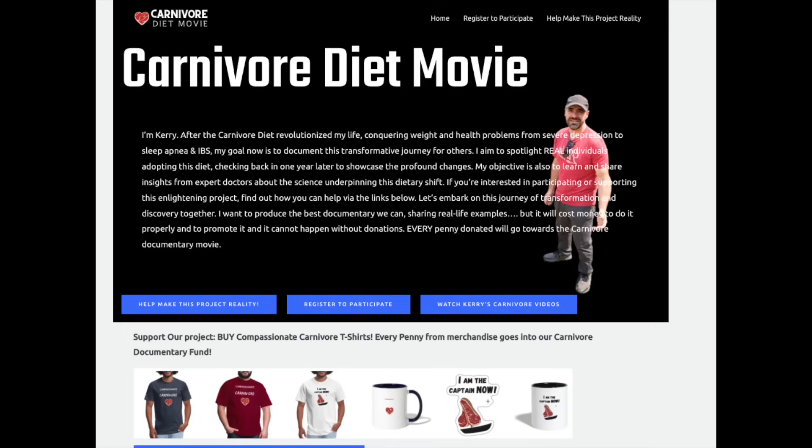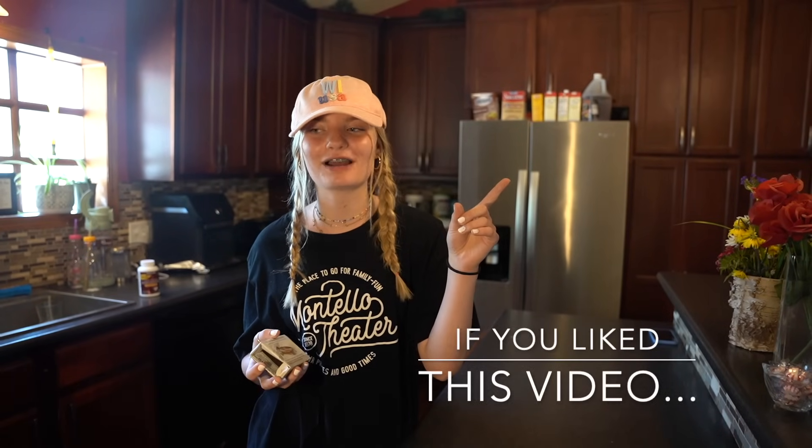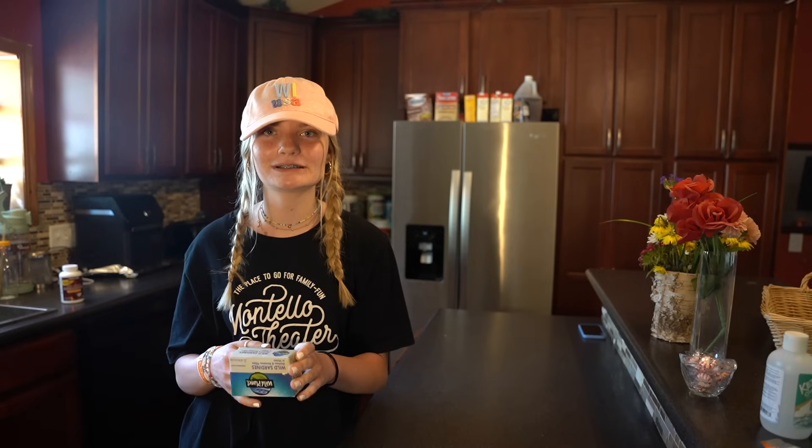One other thing Emma and I have been working on: we have the compassionate carnivore t-shirts, and we're trying to start a documentary about the carnivore diet. We don't want to make a penny off of it, but it's going to be very expensive to do it properly. We want to get it on one of the big streaming services, following real people over the course of an entire year doing the carnivore diet — whether they're obese, or dealing with depression, anxiety, or arthritis. The website is live, you can purchase t-shirts, every penny goes towards the movie, and you can register to participate or donate via GoFundMe. Thank you so much for watching — please share the video and have a good day!